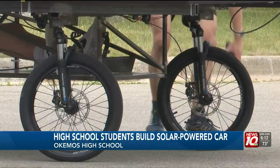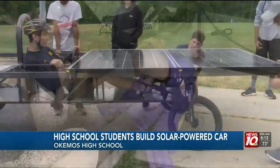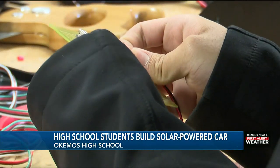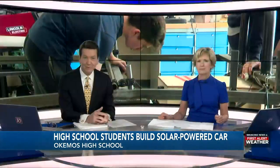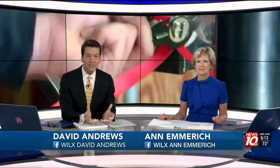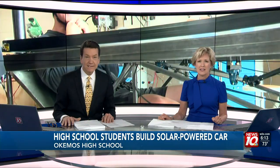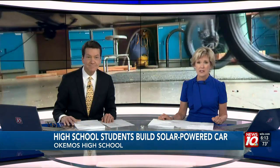That car you just heard was built by Okemos High School students, but it doesn't run on gas. Instead, it is powered by the sun. Aside from everyday schoolwork, these students have been brainstorming and building this solar car for the last year, spending a countless number of hours in the school's garage. News 10's Amaya Kuznicki shows us the hard work they've put into this project.